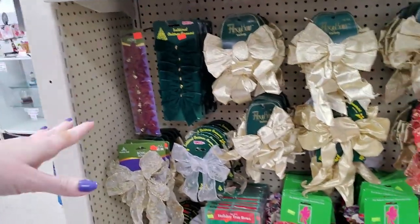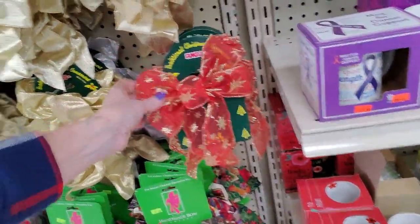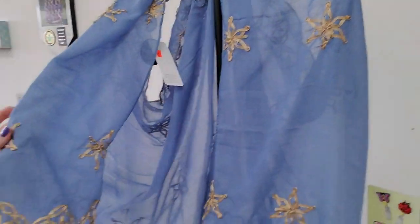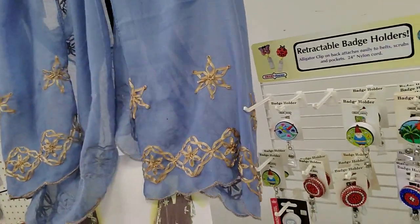The thing is, my problem is, if I got it now I would put it away and forget where I put it and then I wouldn't be able to find it later. Oh gosh, look at this scarf. Wow, that is beautiful. $12.99. That's nice.